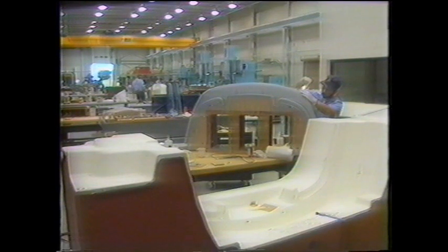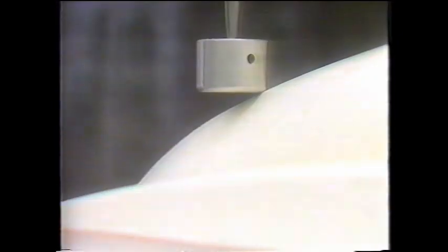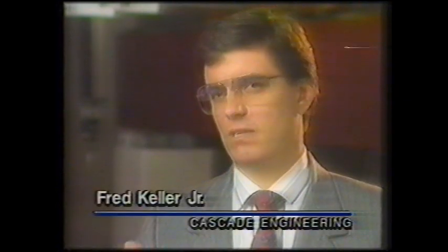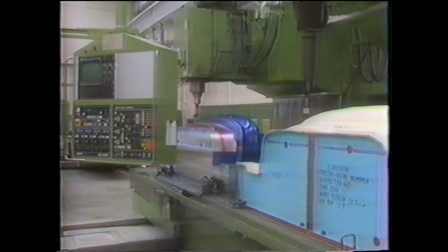Cascade Engineering, a supplier of injected molded parts to the automotive industry, uses stereolithography to streamline the mold-making process. Traditionally, full-size models are hand-constructed and then duplicated into steel. There's a significant investment in the steel, and we want to make sure that we have the right product being produced in that steel, and use the SLA model to actually check and verify the data that we have in the CAD system.